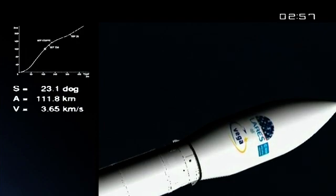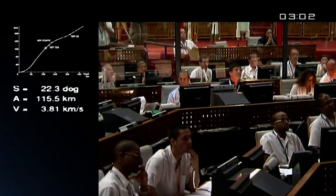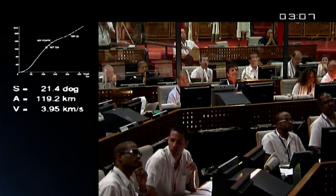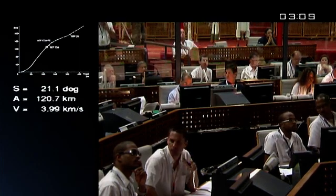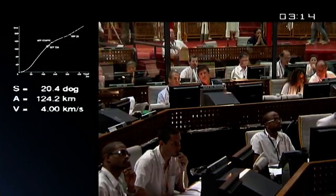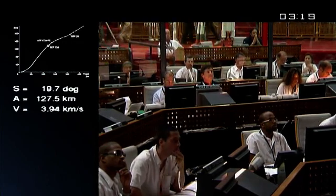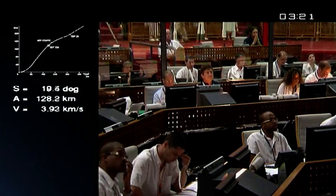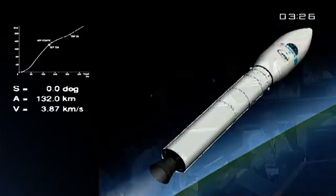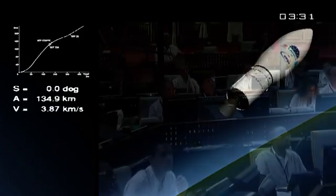We're in the second stage burn. Weighs 25 tons — 23 are fuel. Both the Zephyro stages, the second and third, produced by Avio, are loaded with solid propellant before being shipped here to the spaceport — not very different from what's done for Ariane 5. There's the separation of the second stage. Our speed now: 3.8 kilometers per second. We are right where we should be.